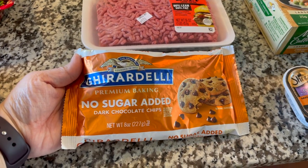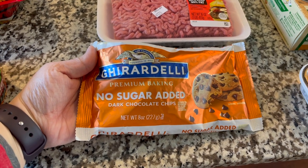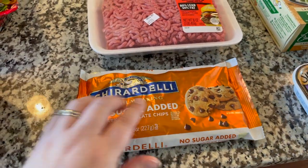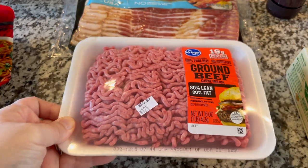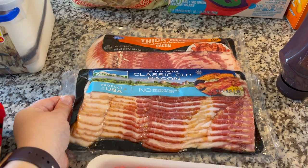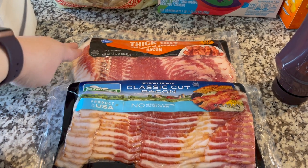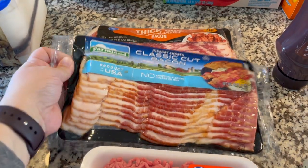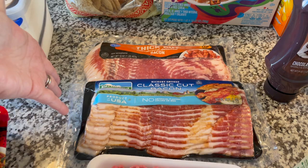This Ghirardelli premium baking no-sugar-added dark chocolate chips was free — we had a free digital coupon and I figured, you know what, I want to try it. And then for me this week, we have the ground beef to go with the tacos, and I accidentally ordered two different types of bacon. I first ordered the store brand because it was on sale, and then I saw that this Farmland bacon was also on sale and forgot to take the first one out of the cart — so now we have double the bacon!